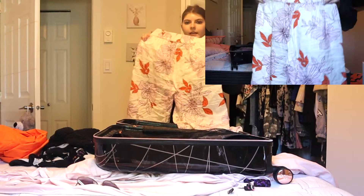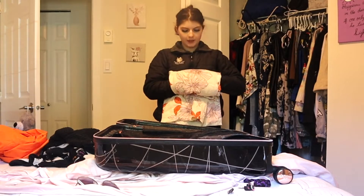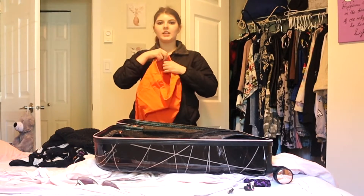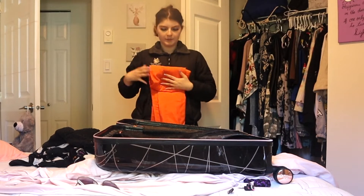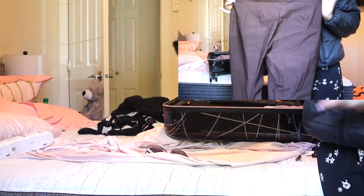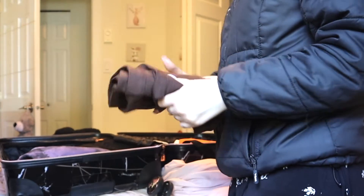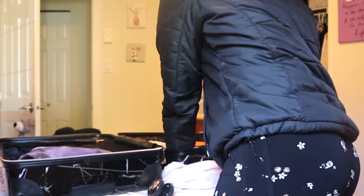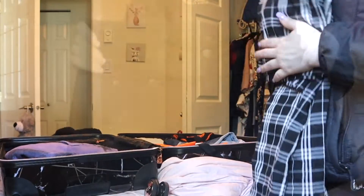For pants, I'm bringing these nice floral flowy bell-bottom-style pants, and these neon orange pants — I really like wearing those with the tiger shirt. I'm also bringing these brown pants, which are neutral and similar in style to the orange ones. And lastly, this super cute stretchy and comfy pair of pants.